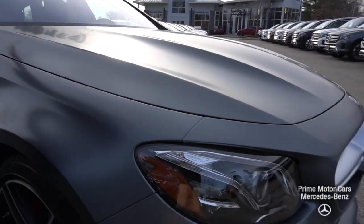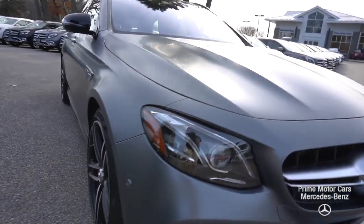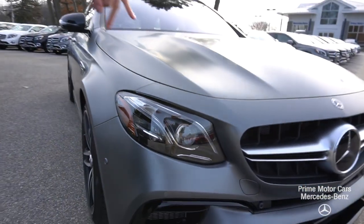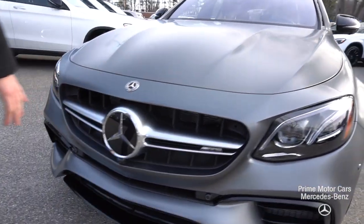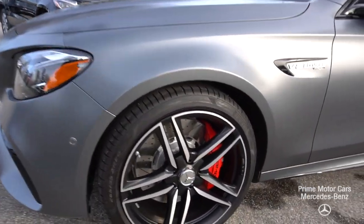This is our selenite gray Magno, so it's that matte paint option — it looks absolutely amazing. Up front we have our LED headlights along the front of the car. Our Distronic for radar-guided cruise control is housed right in here, along with parking sensors and an aggressive front bumper.